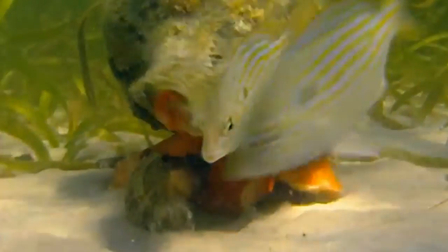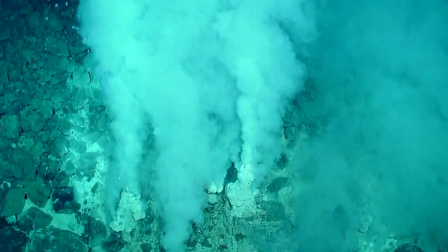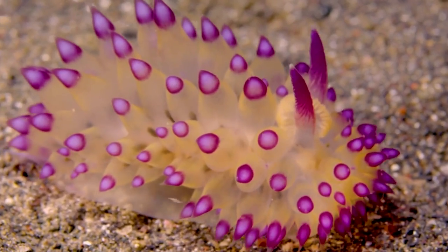Deep sea snails feed on a variety of things, including plankton, dead fish, and even other snails. They play an important role in the deep sea food chain and are a crucial part of the ocean's ecosystems. Some deep sea snails live in close proximity to hydrothermal vents, which are underwater geysers that release superheated water and minerals.